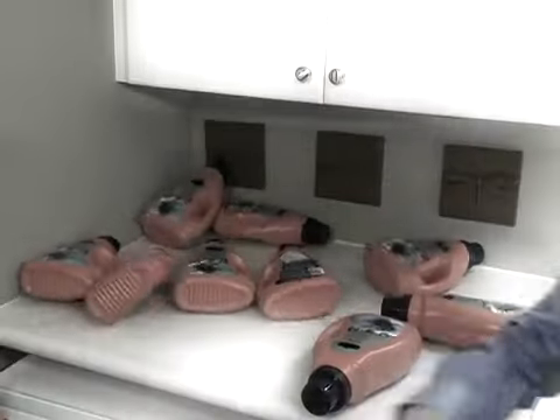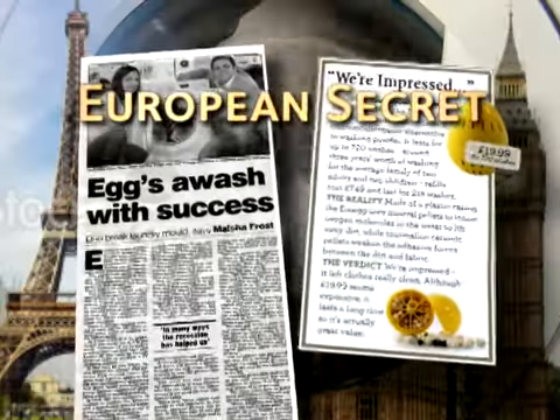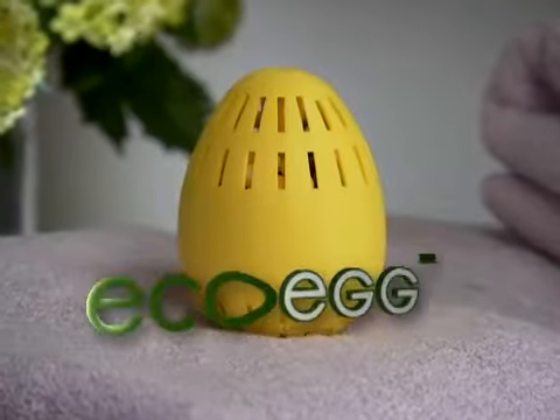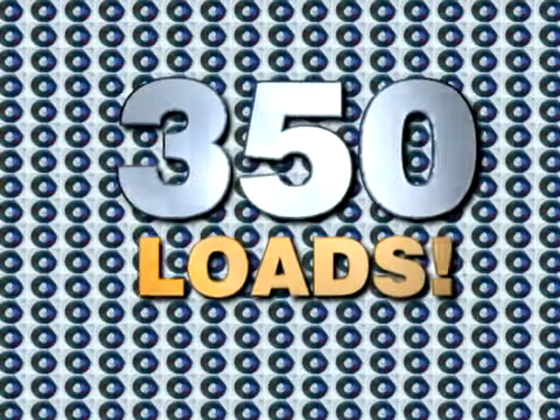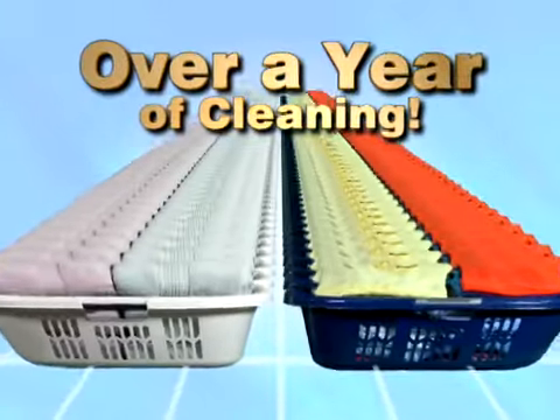Well, ditch that detergent. The European breakthrough in washing is here. Introducing EcoEgg, the easy, ergonomical way to do laundry. One EcoEgg tackles over 350 loads — that's over a year's worth of cleaning.